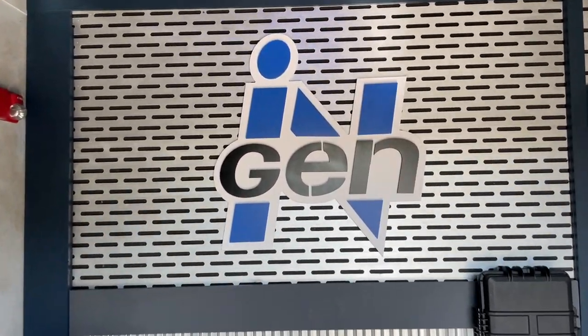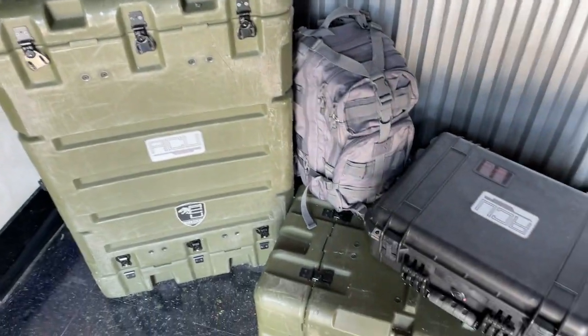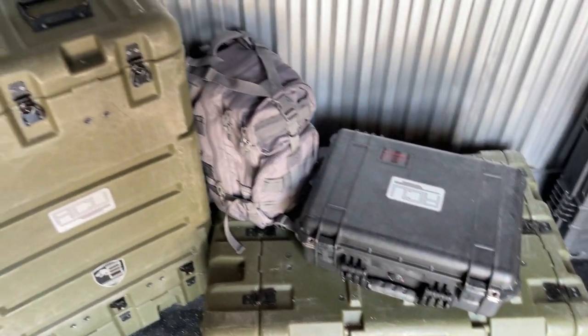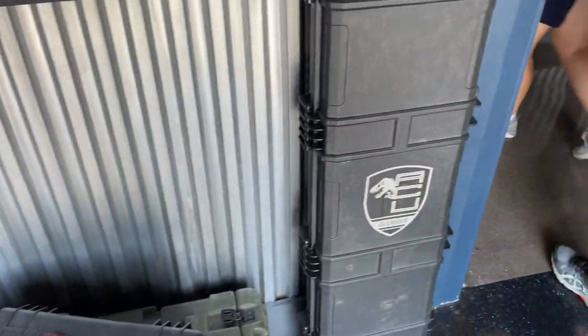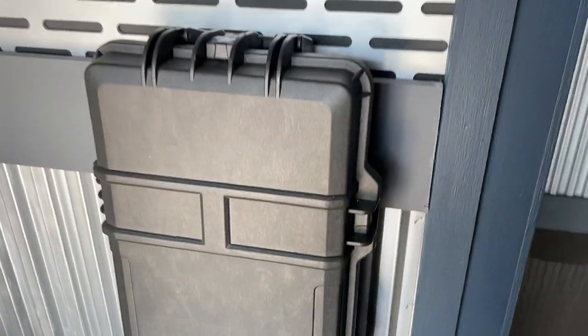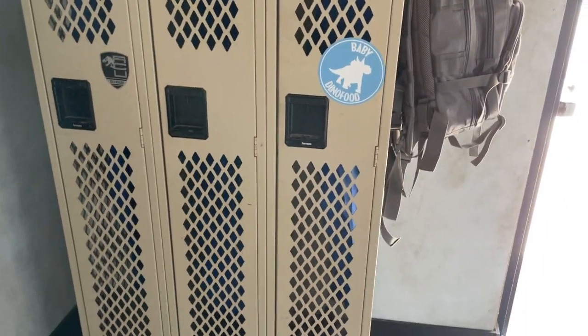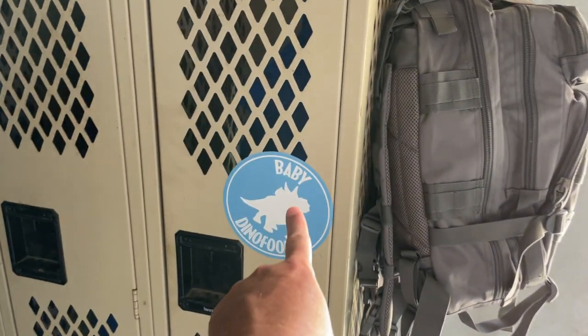Right when you first walk in here they got some InGen theming, some crates, some suitcases, some backpacks. You can see Isla Nublar on the big giant suitcase there, and over here you got a little locker area with some baby diner food.